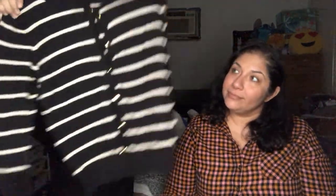Next is August Silk, size small — it's a striped cardigan, not just a striped shirt. This box has been very striped overall. Are stripes in right now? Kind of, yeah.